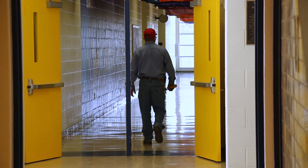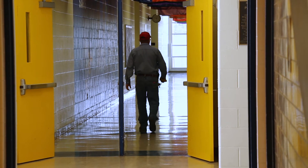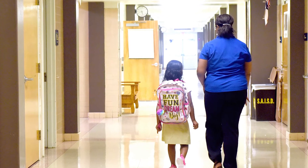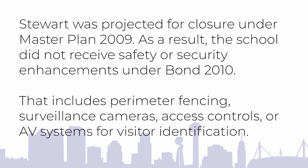Our school has been well maintained over the years due to our diligent staff that cleans, paints, and makes repairs to our roof. Stewart was projected for closure under Master Plan 2009. As a result, the school did not receive safety or security enhancements under Bond 2010, including perimeter fencing, surveillance cameras, access controls, or AV systems for visitor identification.